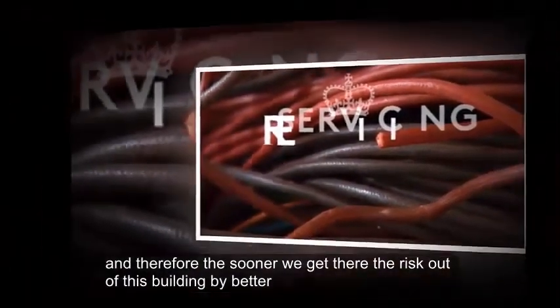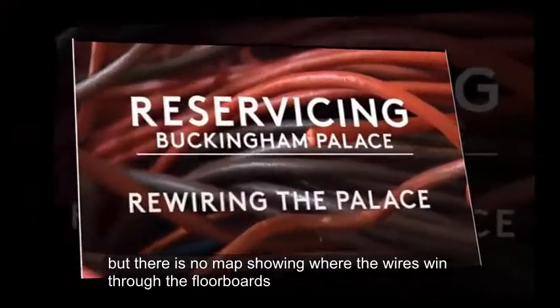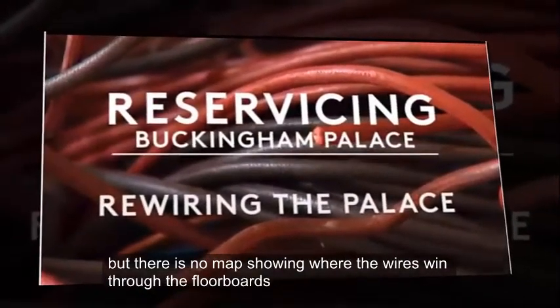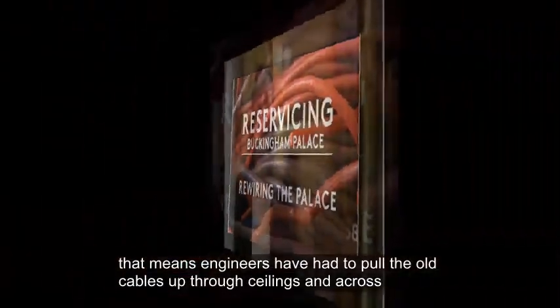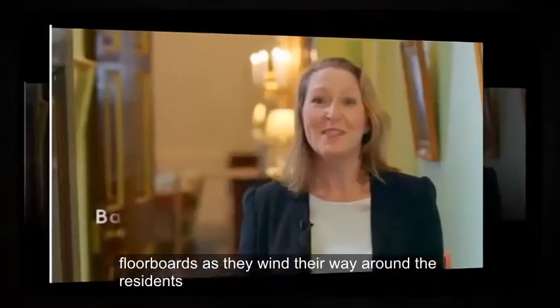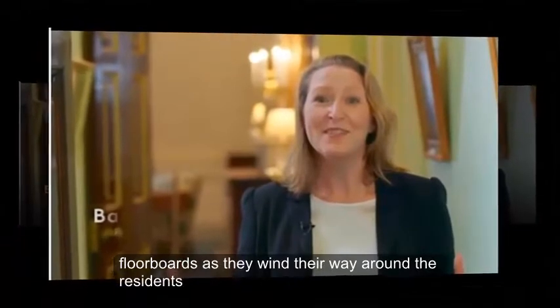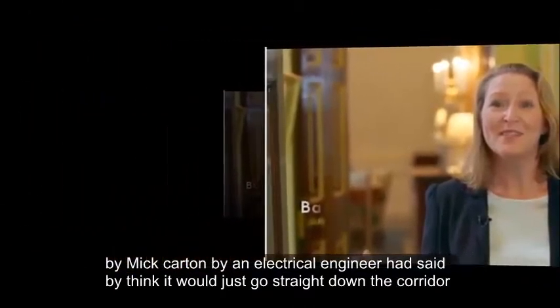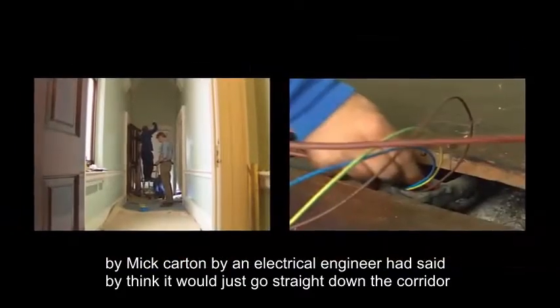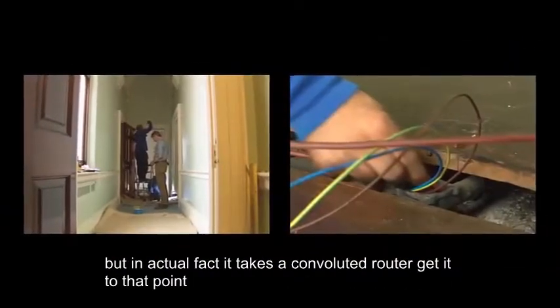There is no map showing where the wires wind through the floorboards, meaning engineers have had to pull old cables up through ceilings and across floorboards as they wind their way around the residence. Electrical engineer McCartan said the cables take a convoluted route rather than going straight down the corridor as you might expect.